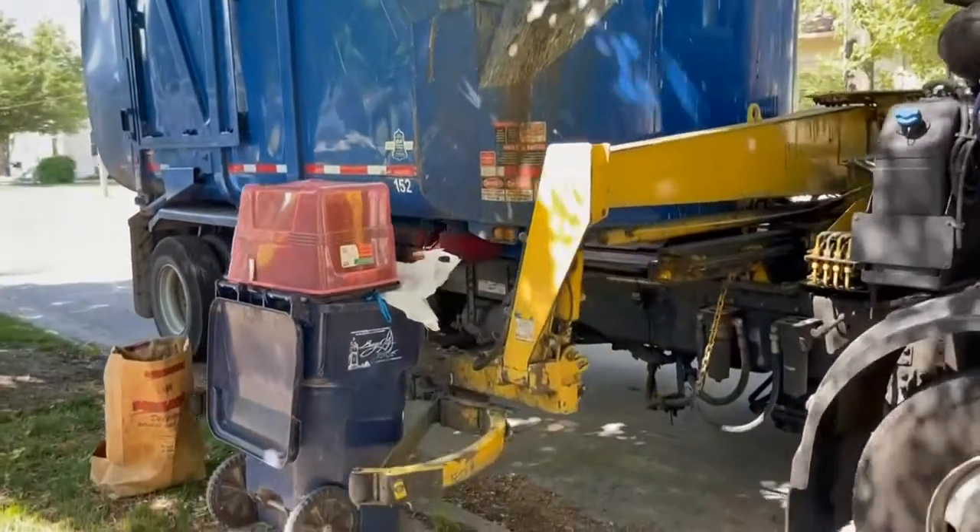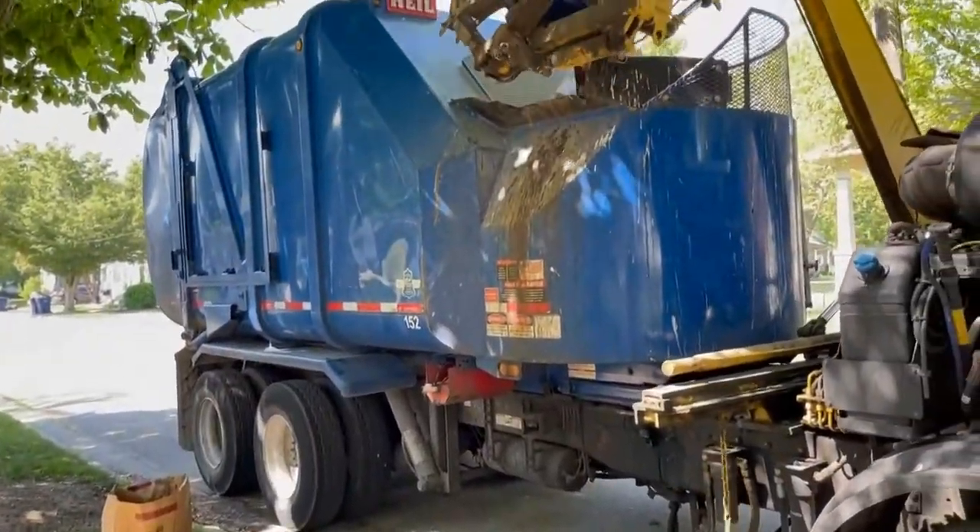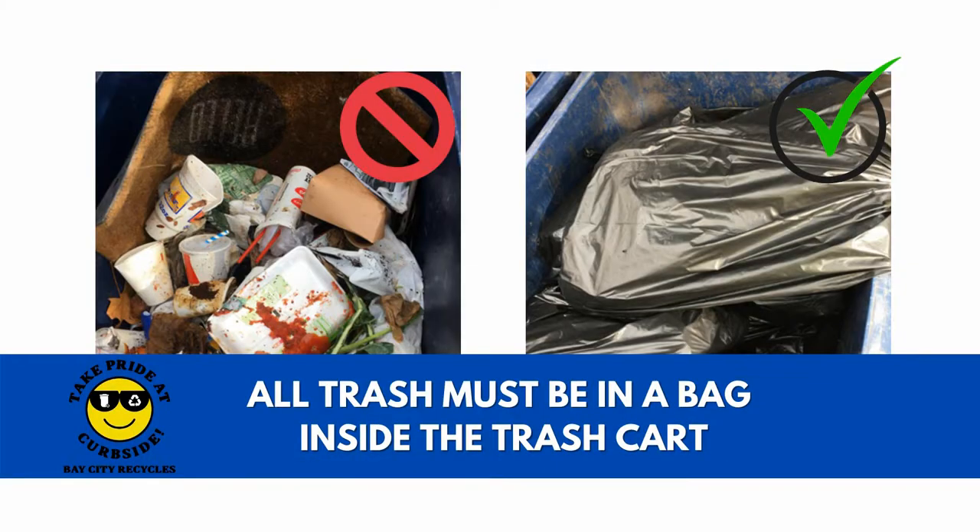When you have your trash cart overfilled, several things can happen. One, trash could spill out and fall to the ground, requiring the driver to get out and pick it up. Two, it could not be tied properly — when he picks it up, all the loose trash ends up falling out on the ground, and if it's very windy, it blows all down the road.